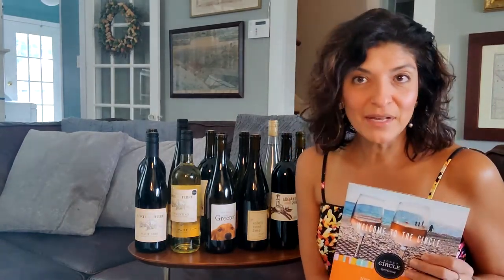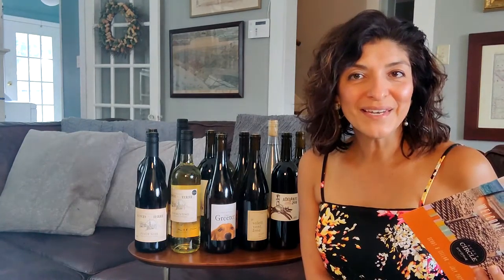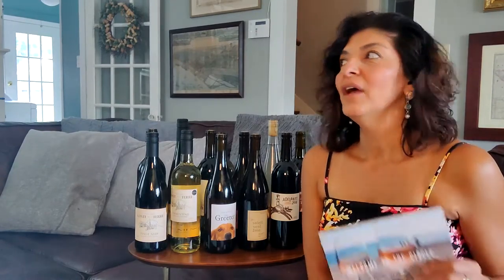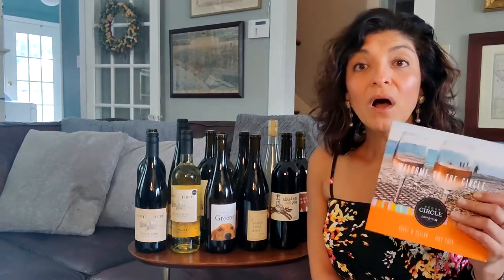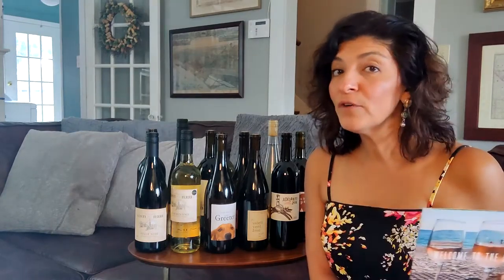Here's the thing about Scout & Cellar that you're going to love. Unlike other wine clubs, we have a do the right thing guarantee. So what that means, if there's an issue with any of the wines that you get — maybe you just don't love it, maybe there's an issue with the shipping — we're going to do the right thing. Also, our wine club, it's called Scout Circle, ships free year-round.